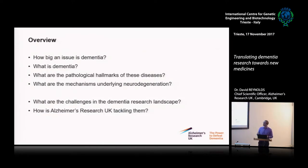As an overview, I'm going to start with some background on how big an issue dementia is and what it is — because some of you are neuroscientists but some of you aren't — go through the diseases and what you would see as a patient or a carer, what's actually going on in terms of mechanisms, what we can see in the brains of people with dementia, and then the challenges in the landscape and what we're doing to address those.